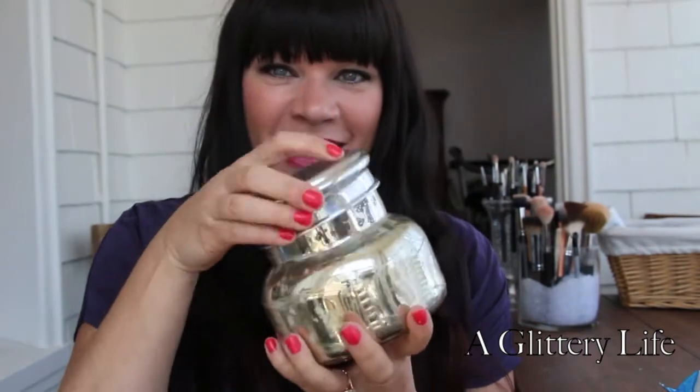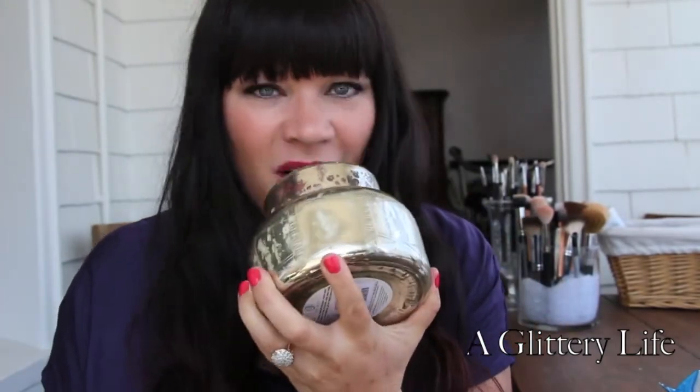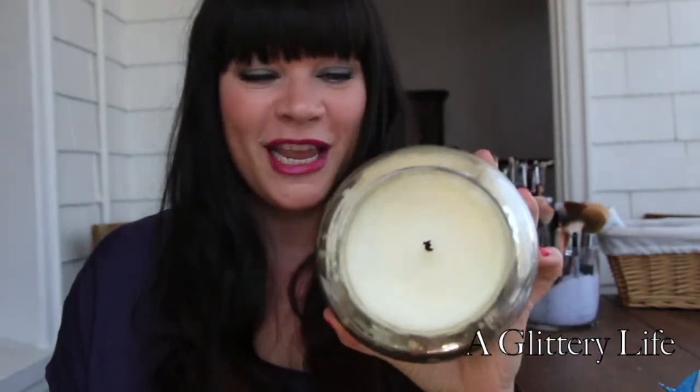Last but not least — not a beauty product — this is my favorite candle ever: the Volcano Candle from Anthropologie. It smells so good. It's a total splurge at $28, but I've been wanting one forever and I finally did it. Happy birthday to me!